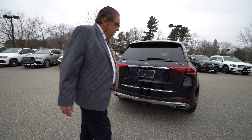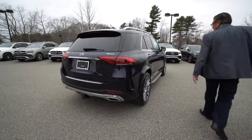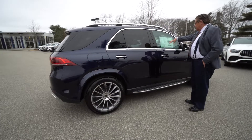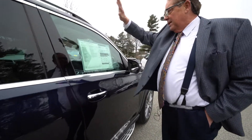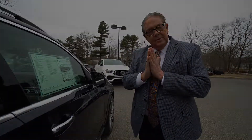Absolutely fantastic. We'll swing around and look at the other side of the vehicle and some of the other options on this premium package, which gives you the Burmester sound system and a 360-degree camera that runs around the outside, a big panoramic roof, heated steering wheel — which feels fantastic — and the wood leather steering wheel, which we'll see in a minute.